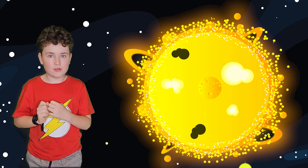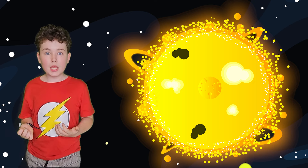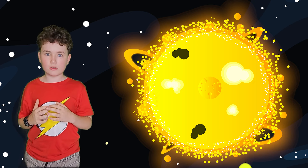In this blazing center of the Sun, hydrogen atoms — which are whizzing around at incredible speeds — undergo an extraordinary transformation through a process called proton-proton fusion. Let's investigate.